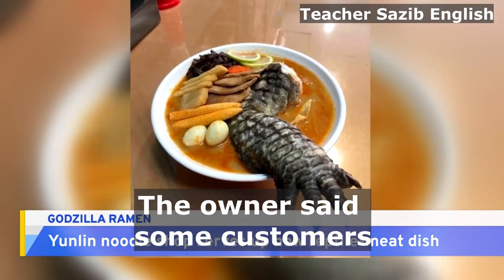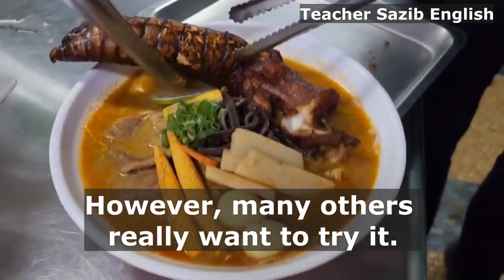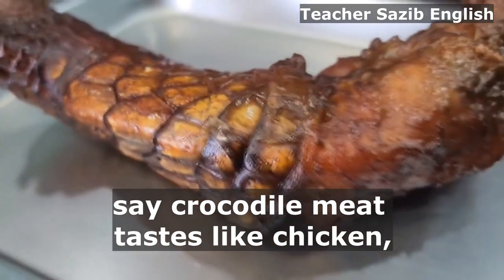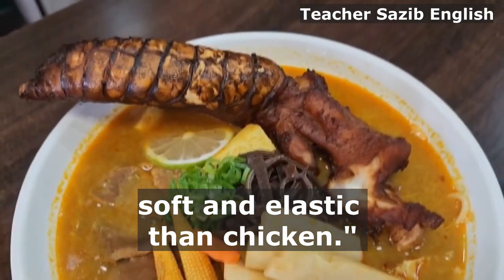The owner said some customers were afraid to try the dish. However, many others really want to try it. The chef said, 'A lot of customers say crocodile meat tastes like chicken, but it is more springy, soft and elastic than chicken.'